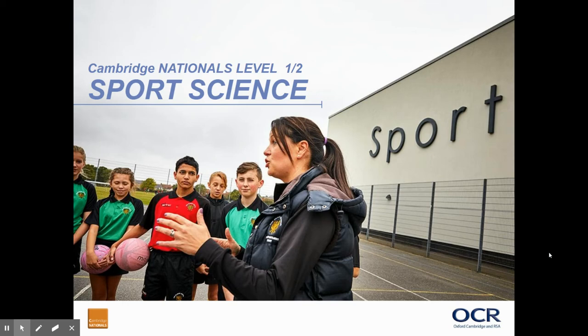Hello Year 9 and to all parents and carers, welcome to the OCR Cambridge National Sports Science.